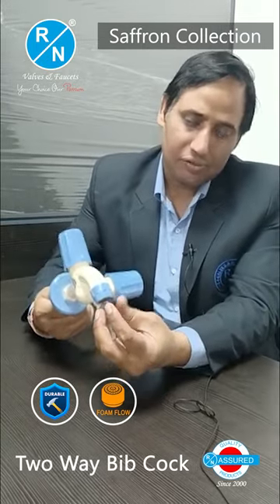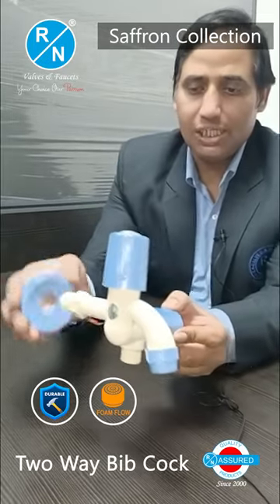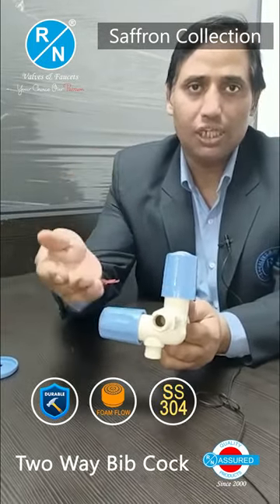If we talk about the water flow, you will get the foam flow. You will get the flange with a matching color. If we talk about the thread, we give an insert of SS304 in the thread.